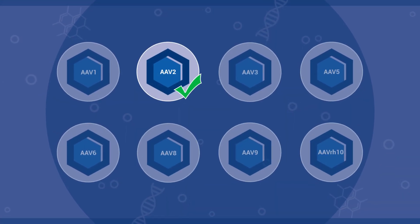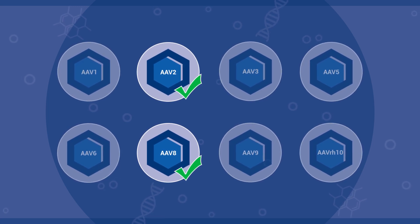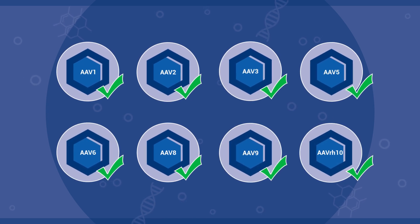The AAV2 and AAV8 ELISA kits are calibrated based on international reference material. For the remaining serotypes, an internal gold standard is used for accurate calibration of the ELISAs.